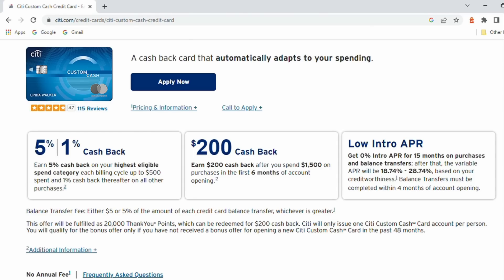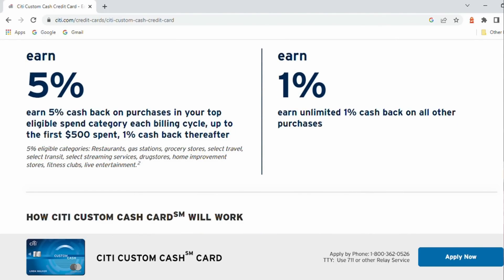Number two: the Custom Cash — $200 bonus if you spend $1,500 in the first six months of having it. This is the no annual fee card that gives you 5% cash back in the category where you spend the most each month, on up to $500 of spending in that highest spend category. Everything else gets you 1%. This is a card that anyone should think about getting regardless of what other cards you have, because getting 5% back in a core category like groceries, gas, travel, and other things is always a good thing.